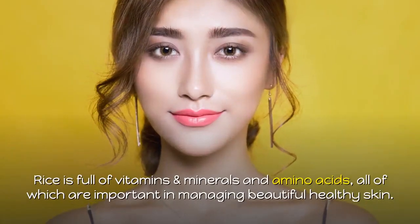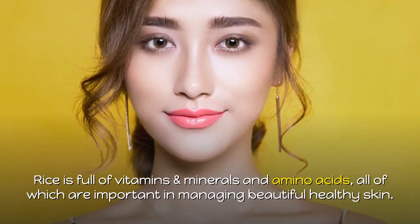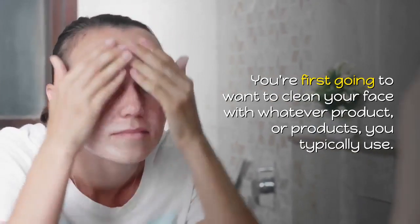Rice is full of vitamins and minerals and amino acids, all of which are important in managing beautiful healthy skin. You're first going to want to clean your face with whatever product or products you typically use.